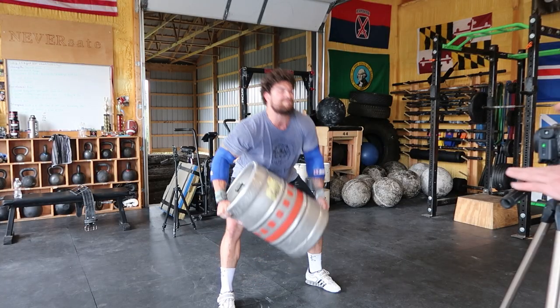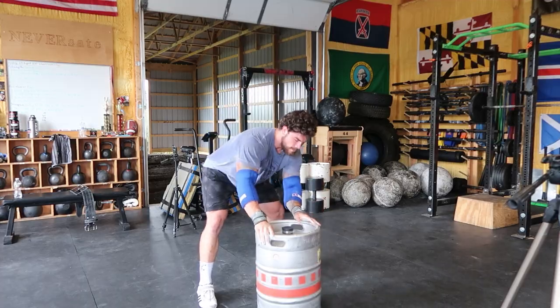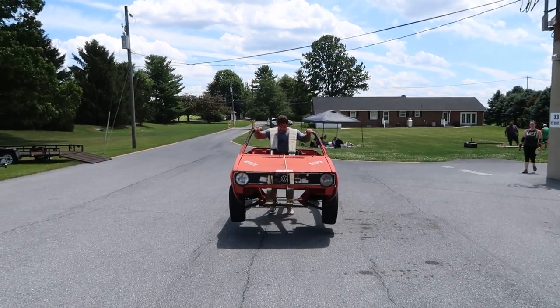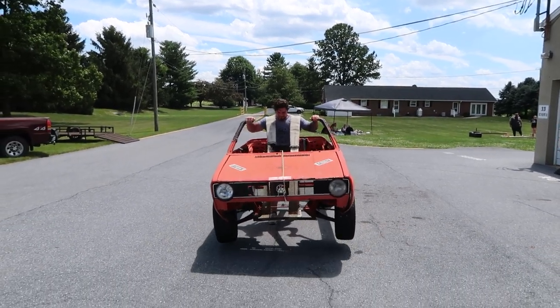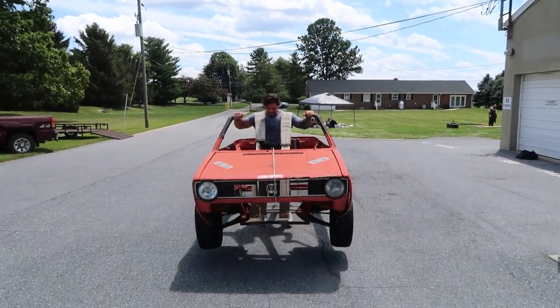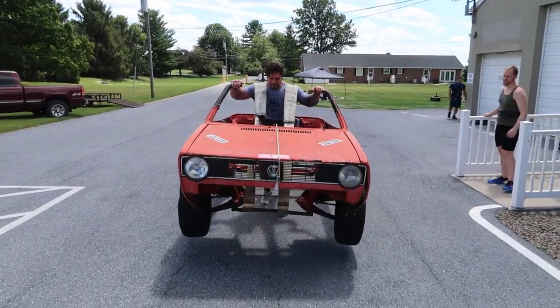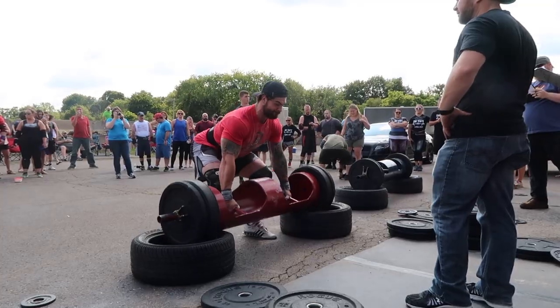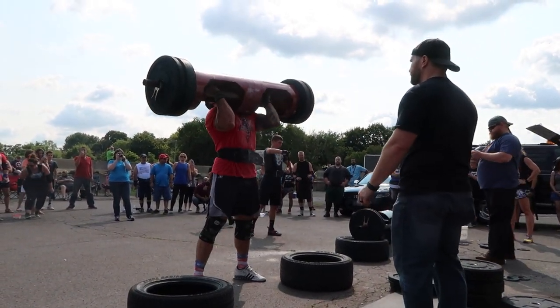Most people watching this are probably training all of it exactly the same way — there's no intention. They aren't listening to what Dr. Mike or other coaches would say about full range of motion, contraction, and intent. They're training everything heavy, which has its benefits in certain areas, but I don't think it has to be an all-or-nothing approach.